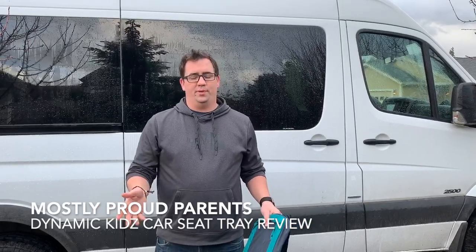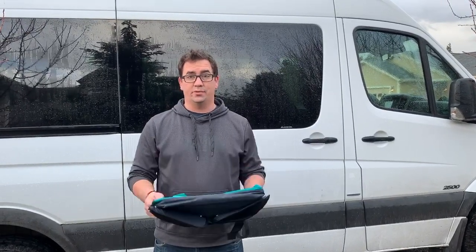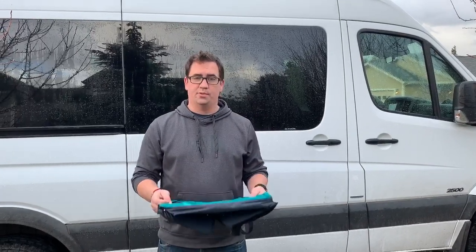Hey guys, it's Jason from Most Proud Parents. I got two of these lap desks off Amazon this week because we're about to do some traveling. I did a ton of research — most of these look like garbage — but I'm actually really excited about this one. It has a couple of really cool features.